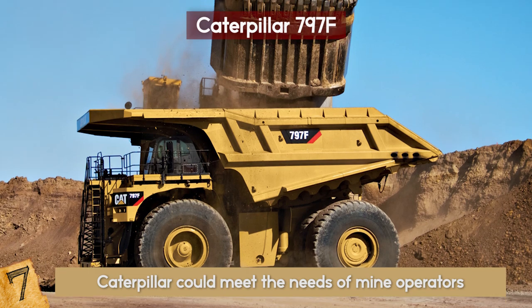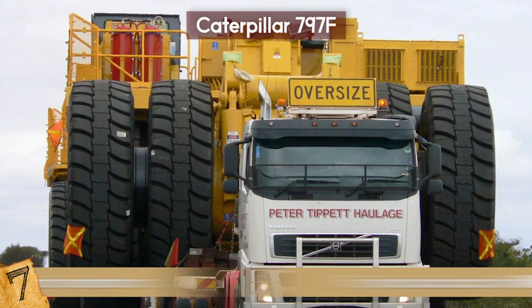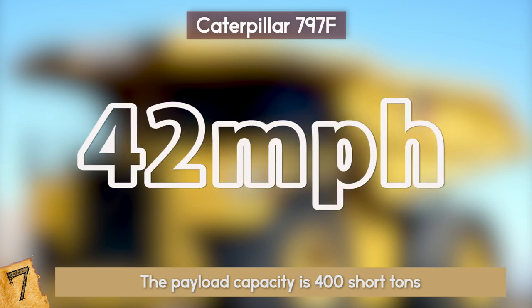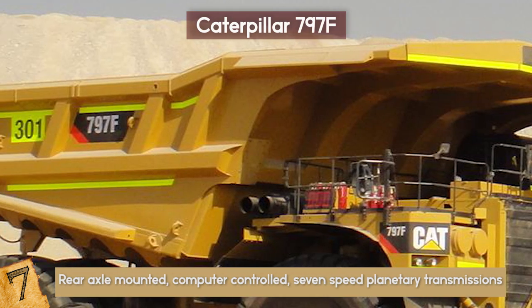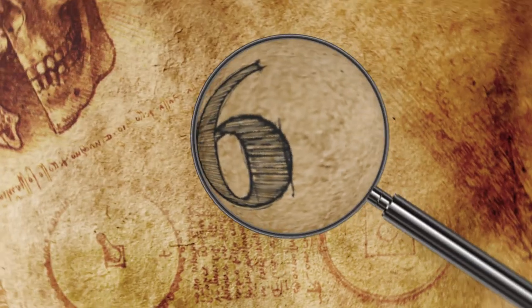They also saved money by reducing costs — the higher payload meant less trips, less fuel, and less time. The payload capacity is 400 short tons, the horsepower a gross 4,000, and the top speed 42 miles per hour. This truck is fully geared with a rear axle-mounted, computer-controlled, 7-speed planetary transmission equipped with an integral lock-up torque converter.